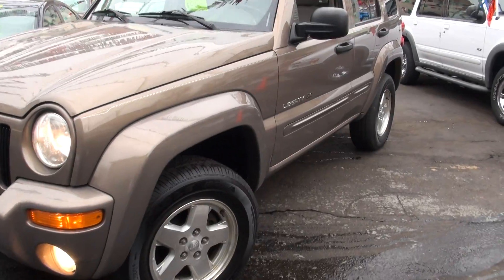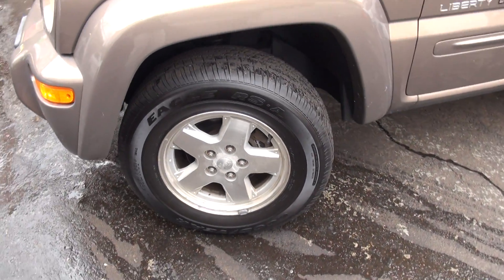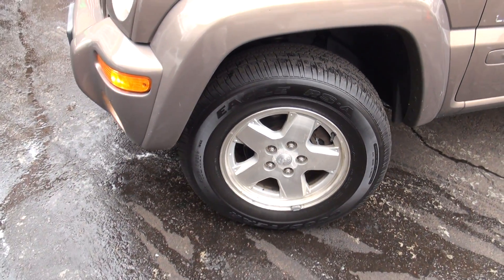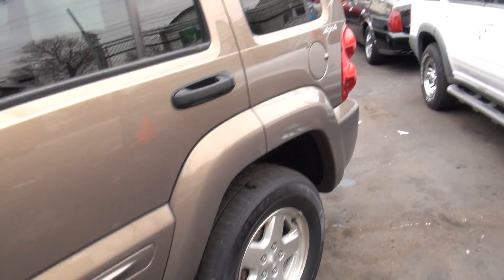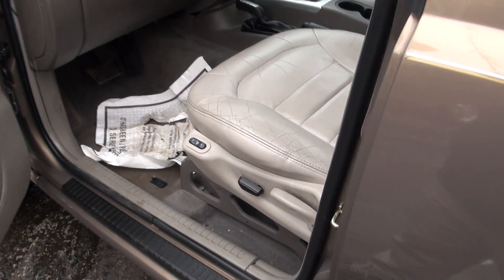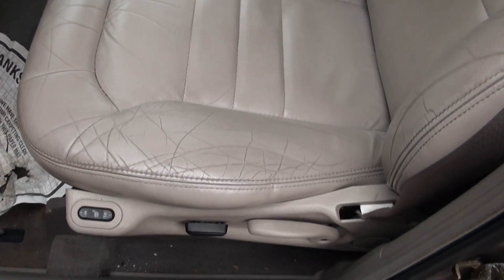This one is really loaded up — it's a limited edition. It has Goodyear Eagle RSAs all the way around, 255/70/16s. It's 4x4, of course, and it has the 3.7 liter V6 in it.